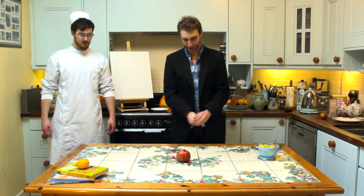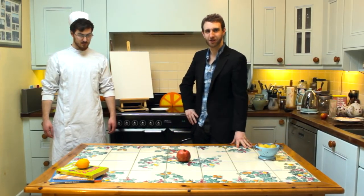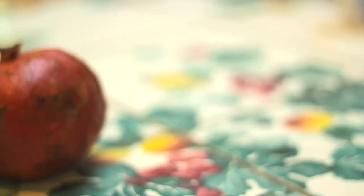So today we have a pomegranate to try. I'm quite fascinated to try this because I've tried many pomegranate-flavored things in my lifetime, but I've never actually got down and dirty with the fruit itself. If you want to pass that over to us, Chef.